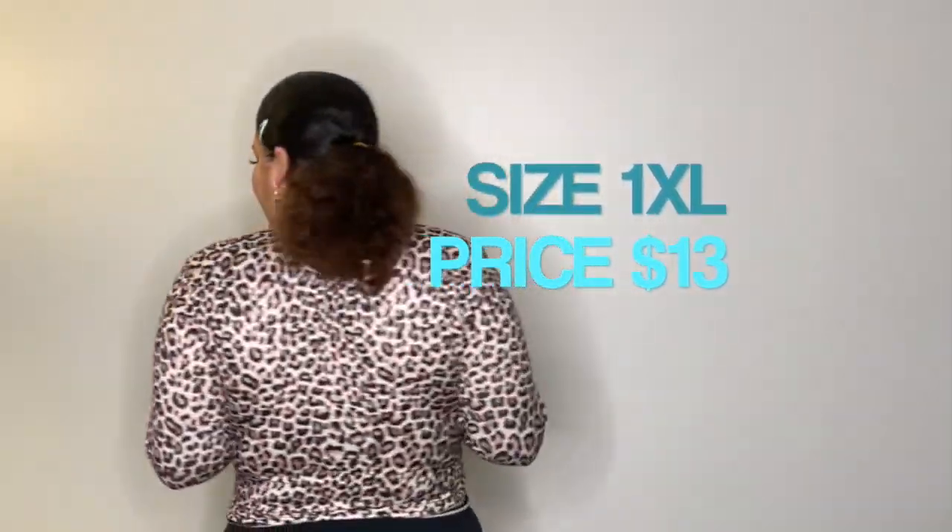This cheetah shirt is really cute for summer. I would definitely wear this with jeans or shorts, but not with sweatpants, because I feel like you can definitely dress this shirt up.